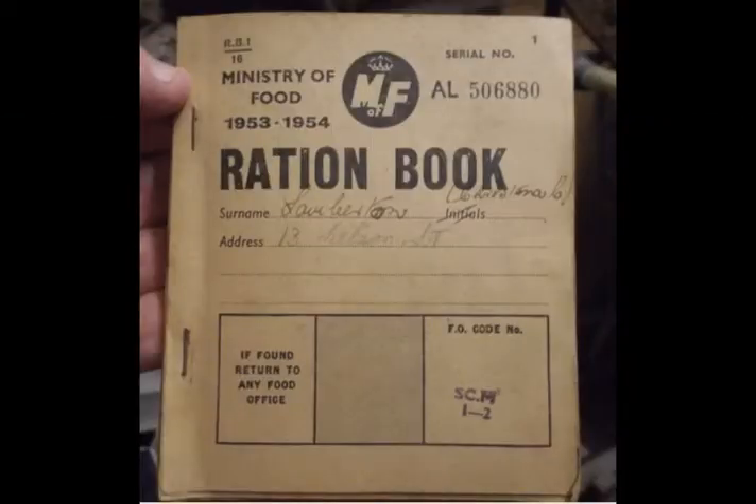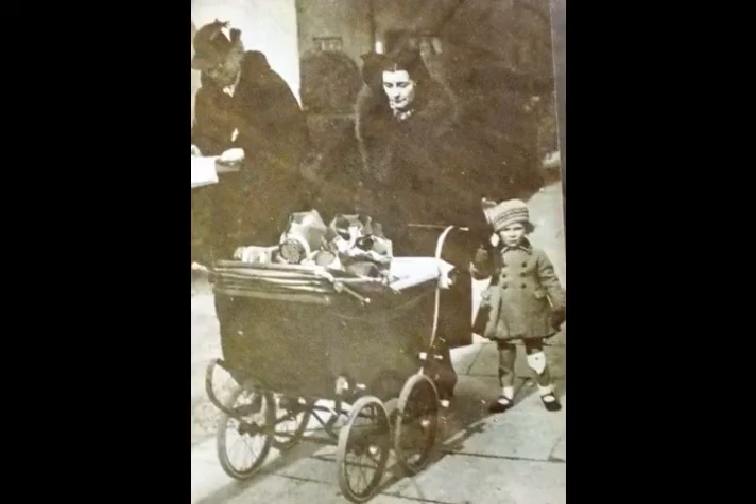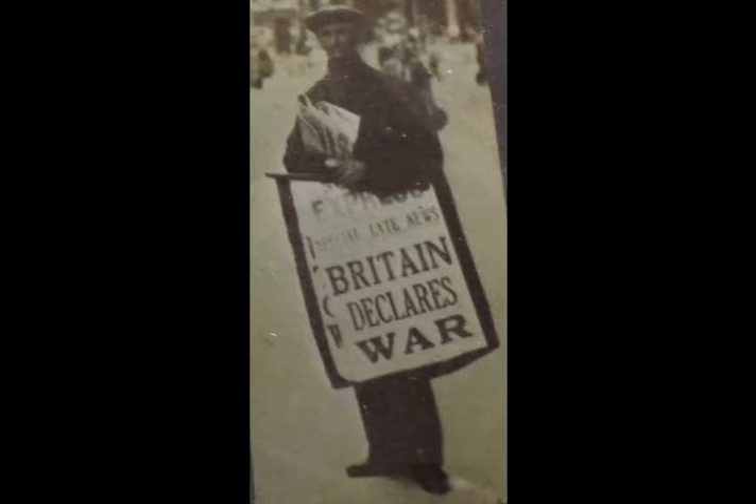The third is a perfect ration book of 1953 and 54 for a Miss or Mrs Christina Lavalierton who lived at 13 Nelson Street. I wonder what happened to her. Then there is a lovely photo of a mother and a little girl — the mother is pushing a pram and only when you look closely do you see that she is pushing her gas mask and the little girl's gas mask on the pram. Finally, there is a Daily Express newspaper seller.